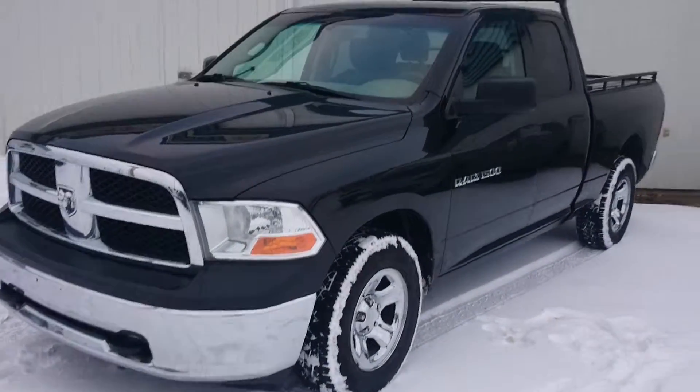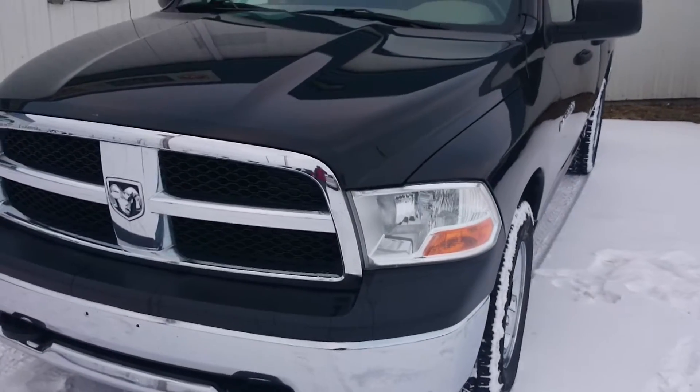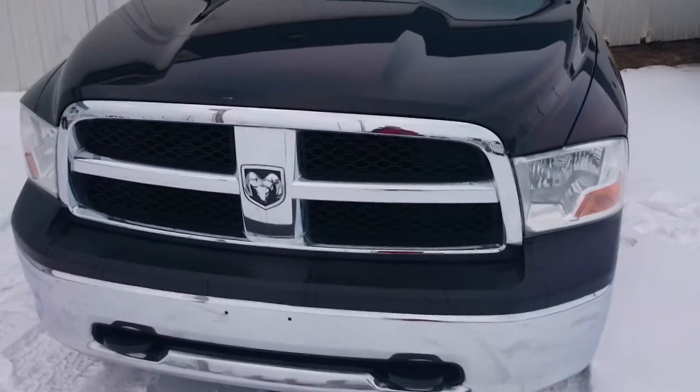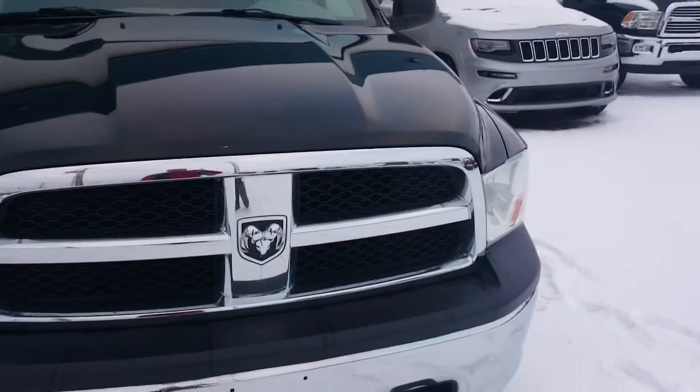This is Justin down here at St. Paul Dodge doing a walk-around video of our 2011 Ram 1500 ST 4x4 quad cab. Wanted to give you an idea of the overall condition.